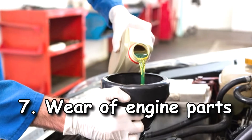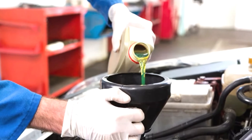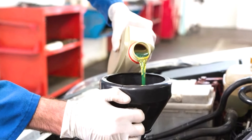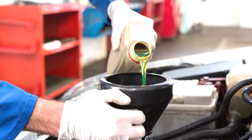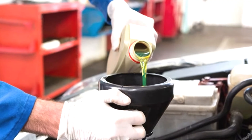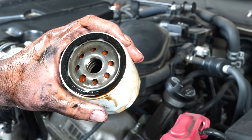Cause seven: worn engine parts. Oil is needed to keep the crankshaft, cam bearings and other moving parts working at their best. When these components wear out, oil begins to leak through the openings created, and this all contributes to reducing oil pressure.